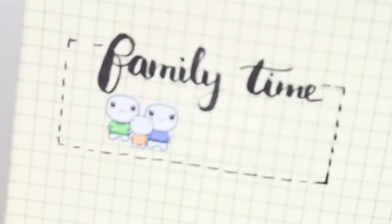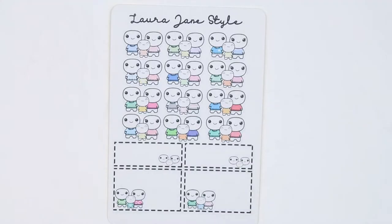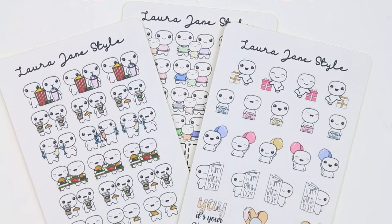I am definitely going to be using these, and of course I've done a little family time example. Aww, I think they look cute and adorable. So that's all of the poppets that are going to be coming into my shop.